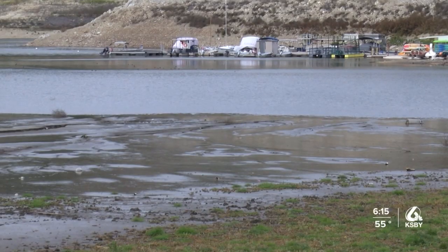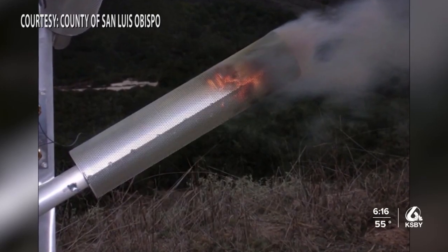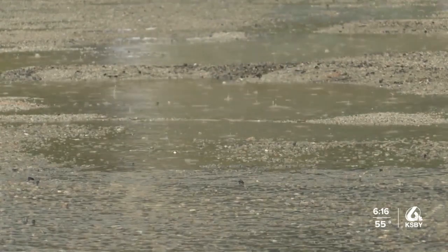Lopez Lake is used for recreation and provides water to homes and farms. We should see about a 10% increase in runoff from it, however it's directly affected by how many storms we get. Our reservoirs, our lakes, they're struggling. This can't hurt. We definitely need more rain for them.